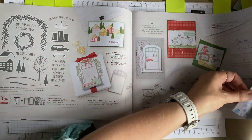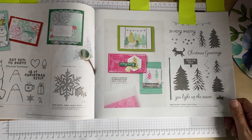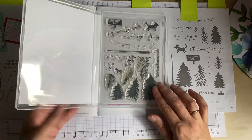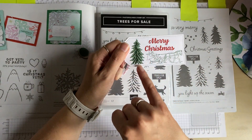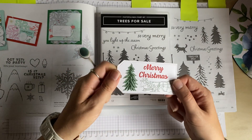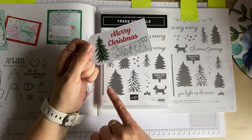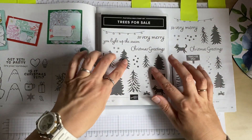Here is the Trees for Sale stamp set — a photopolymer set. On the tag I showed earlier, I used the tree stamp and used Soft Succulent as the main colour, then Evening Evergreen for the branches. I really like the effect from this particular stamp set.